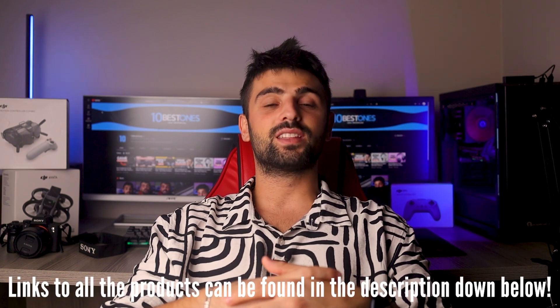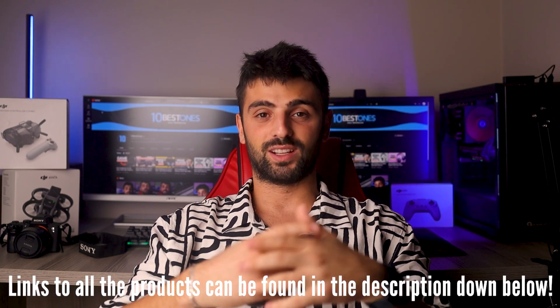In this video I will help you find the best cheap wireless earbuds in 2023. Links to all the products mentioned in this video will be listed in the description. Let's get started!